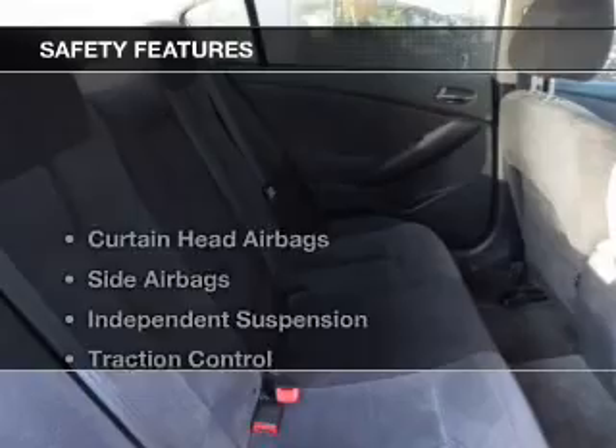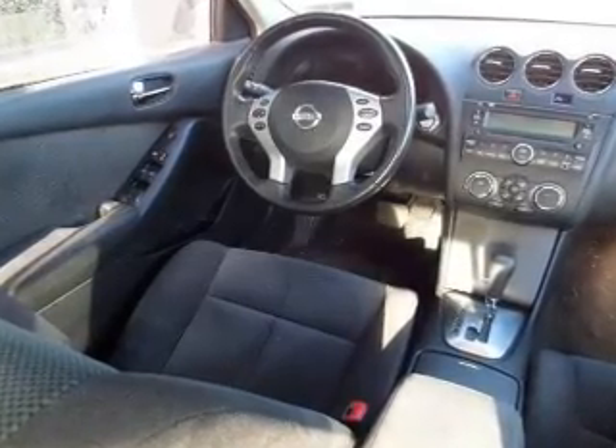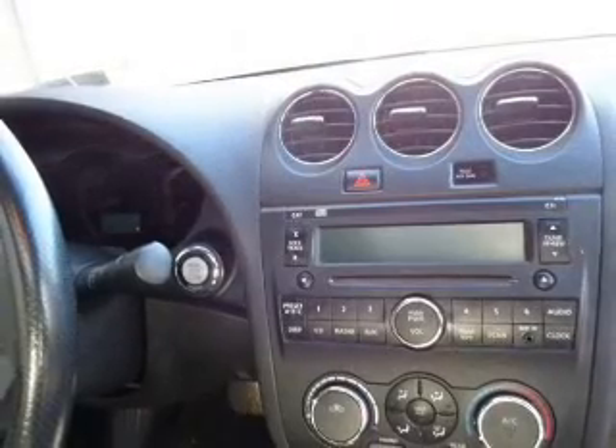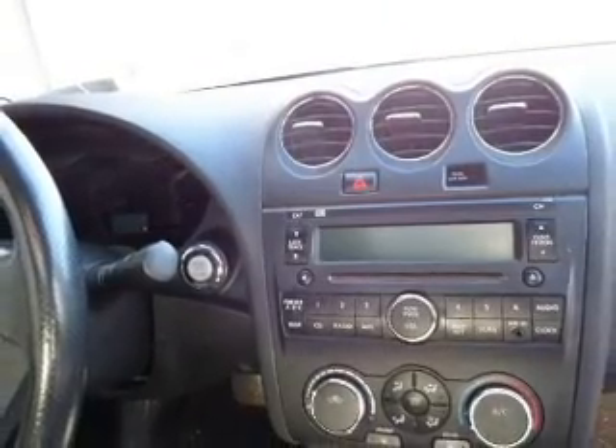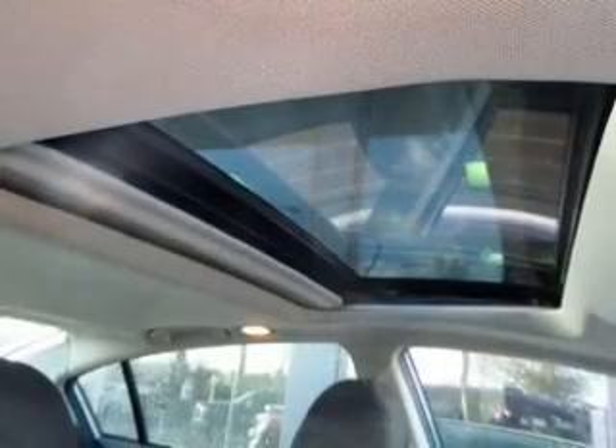Keyless entry. Safety was made a priority with these features: curtain head airbags, side airbags, independent suspension, traction control, a passenger airbag, low tire pressure warning, front ventilated disc brakes, anti-lock brakes, and child safety locks.